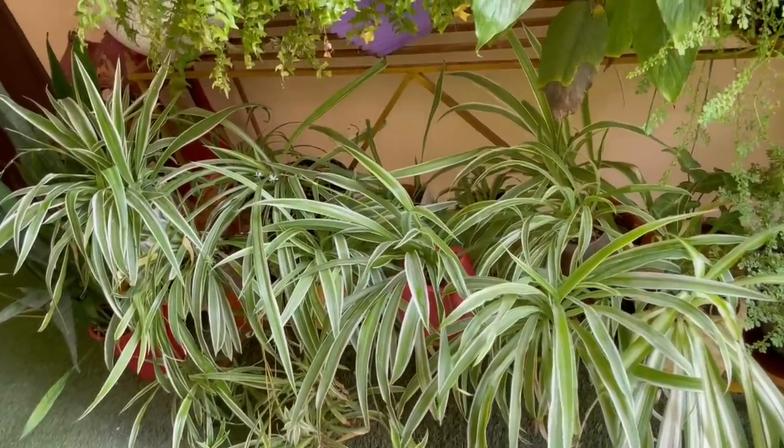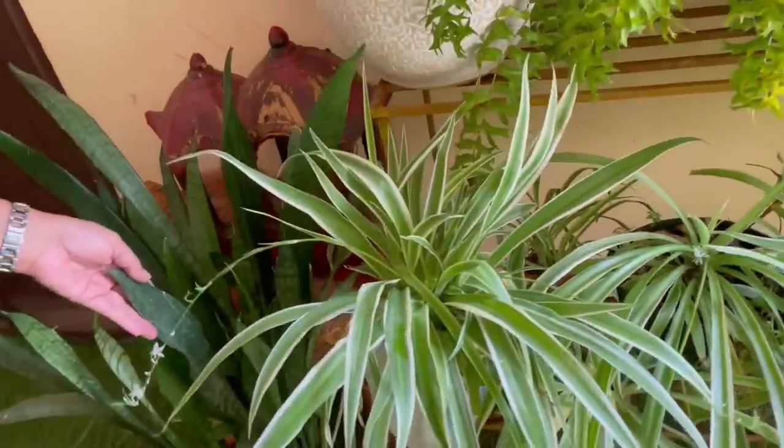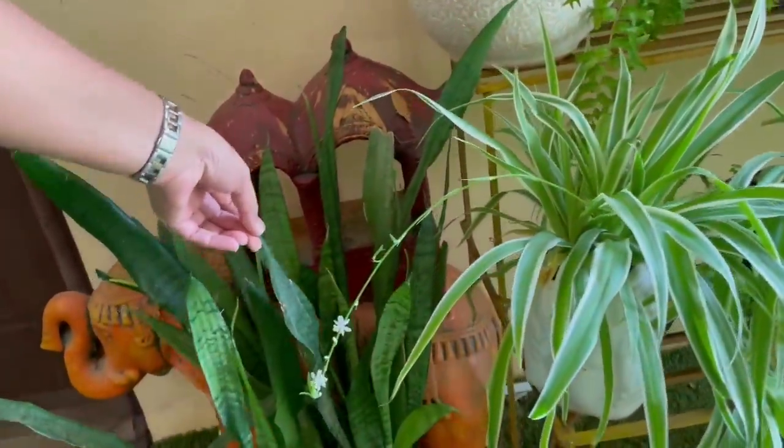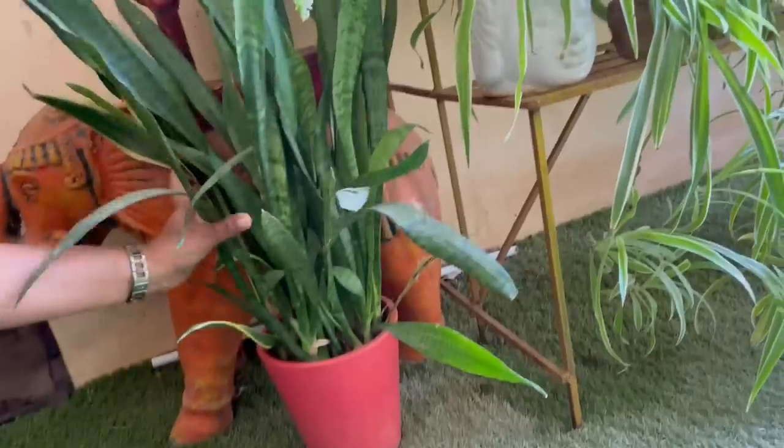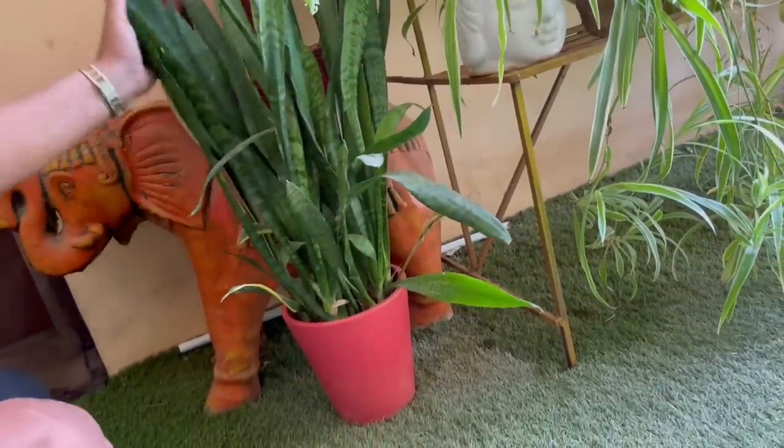I forgot to show you this snake plant here growing in this pot. This is an 8 inch pot and you can see how beautifully it's growing. I usually keep this pot in my bedroom.